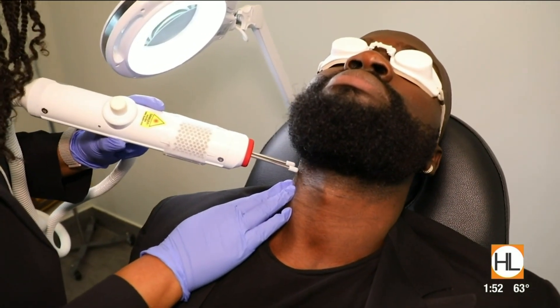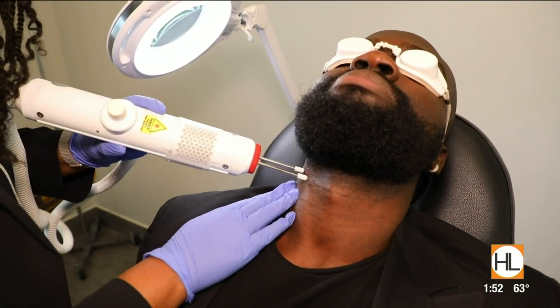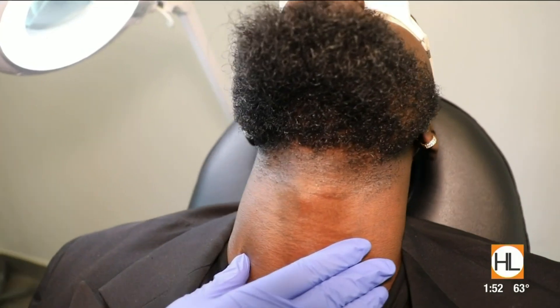It's very gentle. Typically men only need about three treatments to treat the hair bumps and they will still retain their hair growth. That's something that I was looking for a solution for and this laser has really been effective. I've had two treatments from it and it's very tolerable.